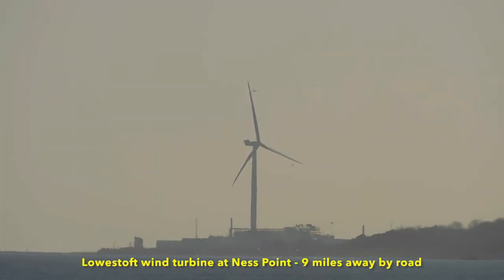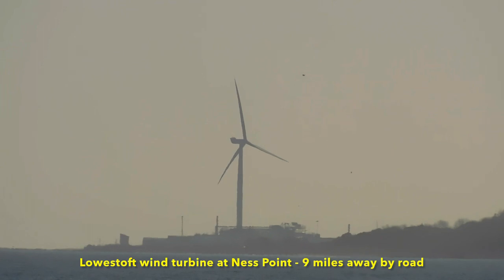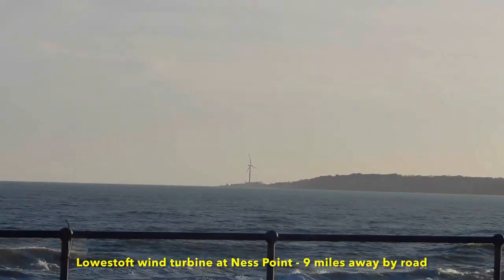The wind turbine is at Ness Point in Lowestoft, and if you were to travel there by road, it's about nine miles away.